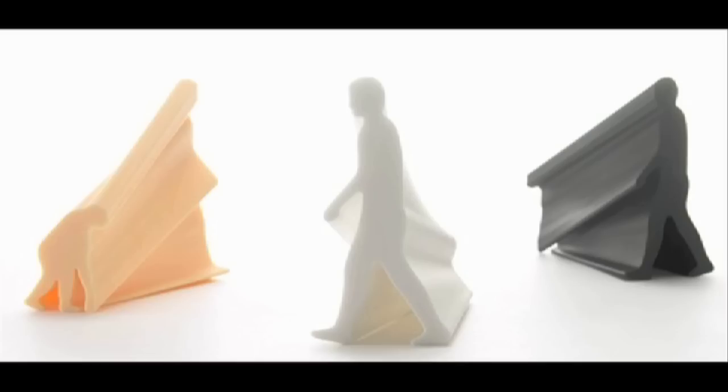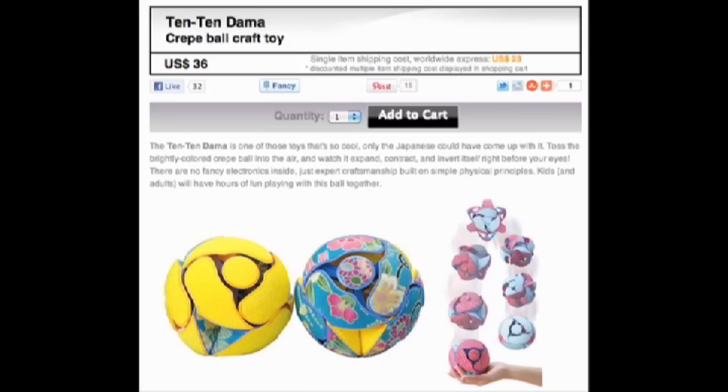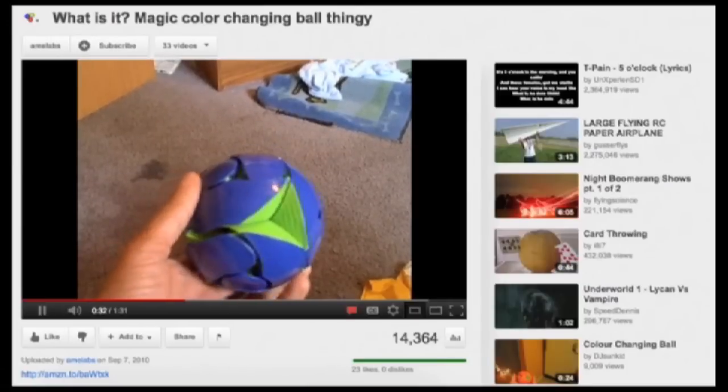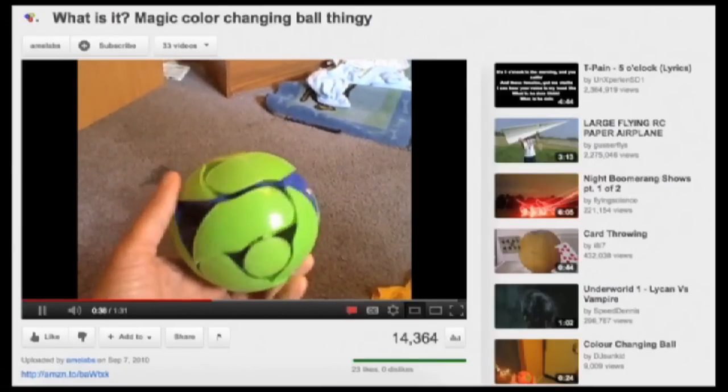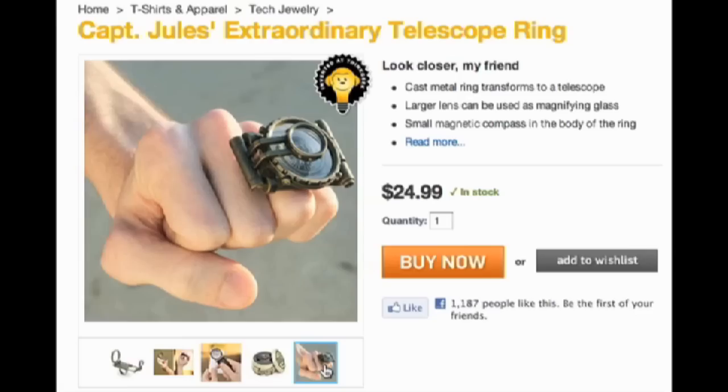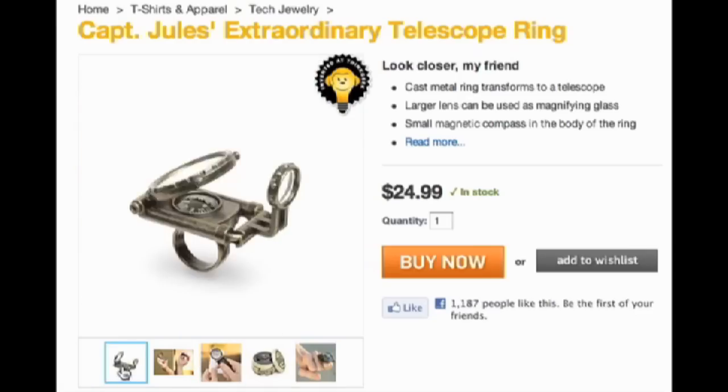Here's an eraser shaped like the evolution of man. Japan Trend Shop brings us Tintin Dama — like a Switch hit, an awesomely designed toy that when thrown in the air seemingly magically inverts itself. ThinkGeek has Captain Jewel's rings, which unfold into a telescope.